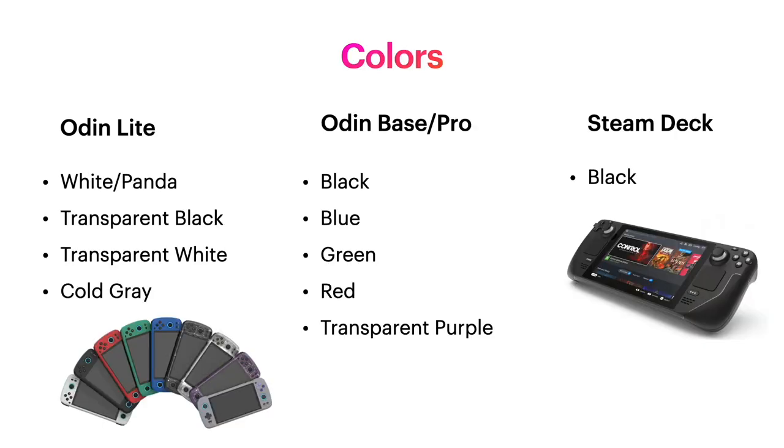When we look at colors, the Odin clearly beats out the Steam Deck. The Odin Lite has white, transparent black, transparent white, and cold gray — which looks a lot like a Super Nintendo controller, at least the North American ones. The Odin Pro comes in black, blue, green, red, and transparent purple. The Steam Deck just comes in black.